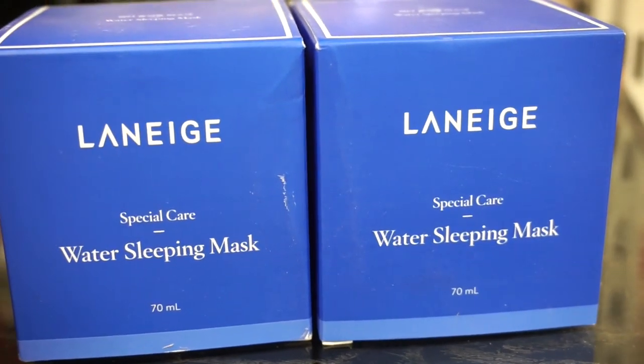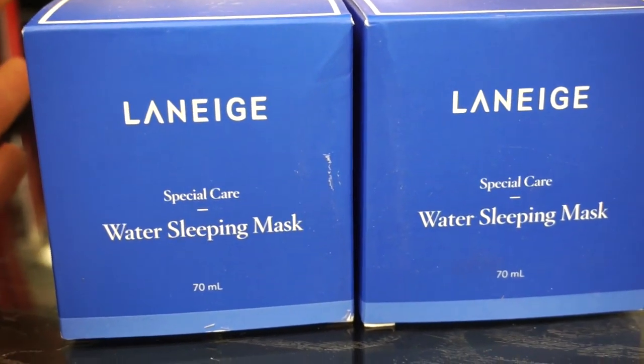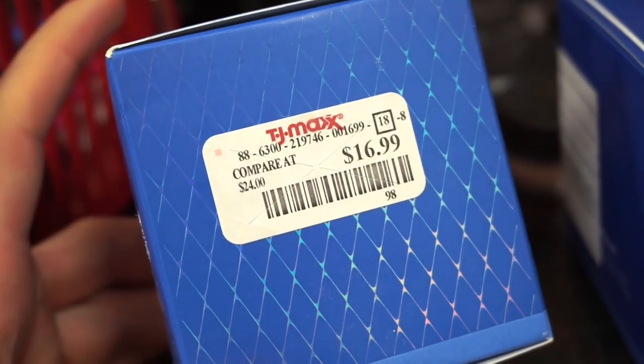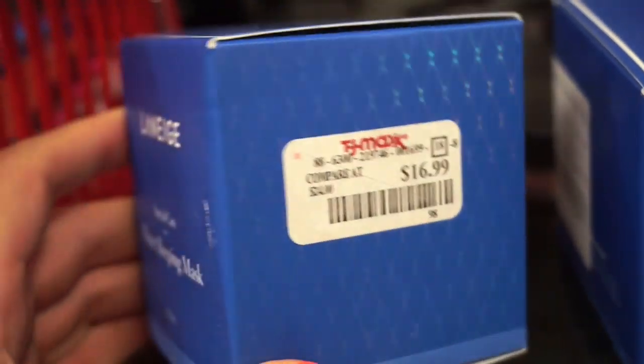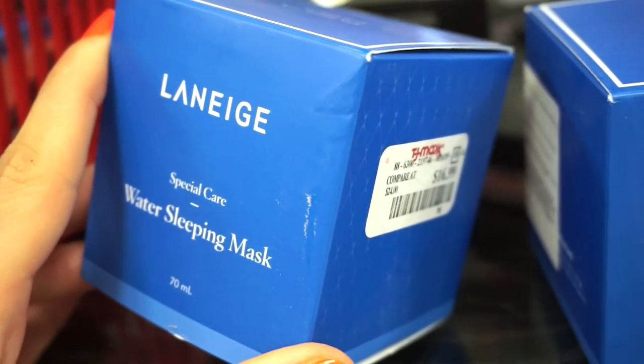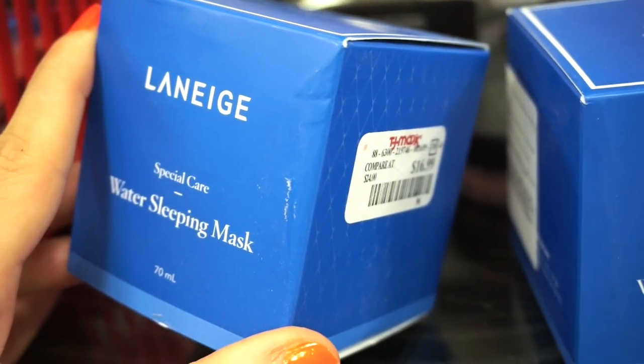We have some bomb Laneige skincare products here. Laneige is one of my favorite brands — they sell at Sephora. This is the Water Sleeping Mask, full size, retailing for $16.99. I do own this already and I will say I think it would be great if you have oily skin. I felt like for my dry skin it wasn't too hydrating.